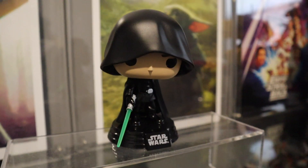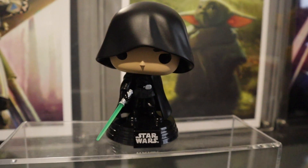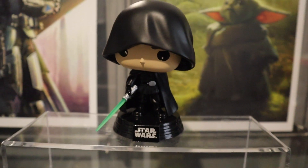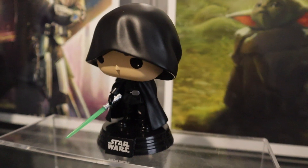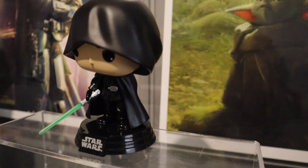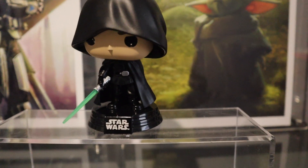Next up is the Luke Skywalker figure from season 2 of The Mandalorian. I love the all-black look on the cloak, his robes, gloves, and boots, with a lot of awesome little details on his belt. And of course the lightsaber, which does glow in the dark. Big shout out to Pop and Roll for these two pops — I will have their link in the description down below, be sure to go check them out.